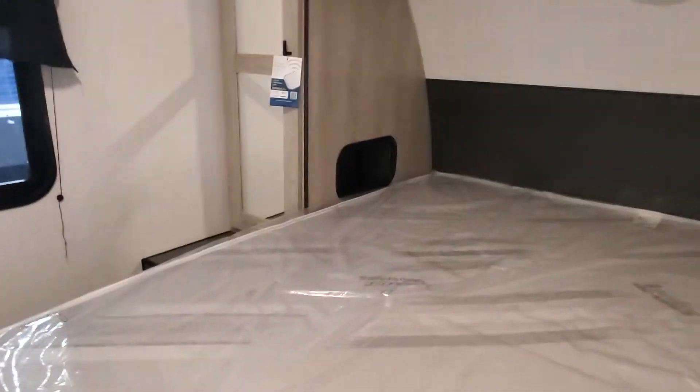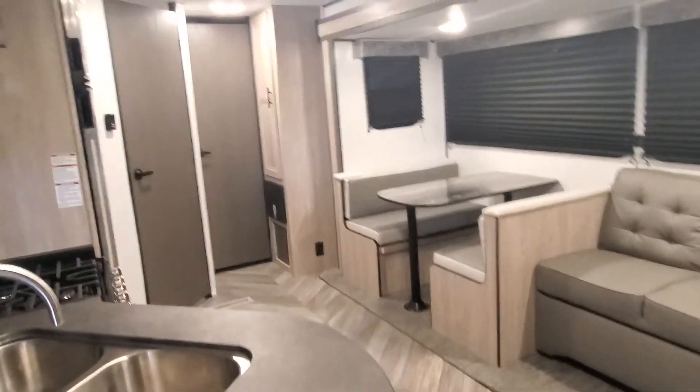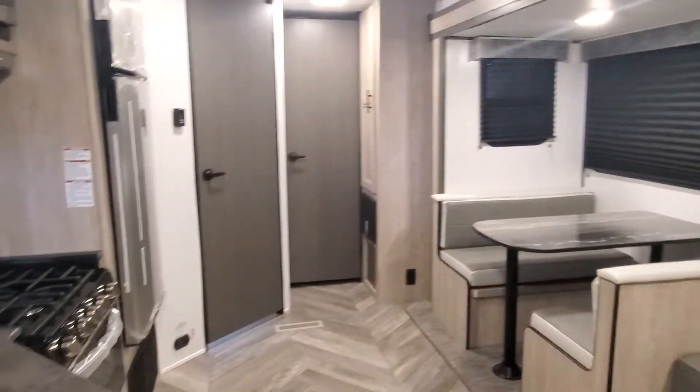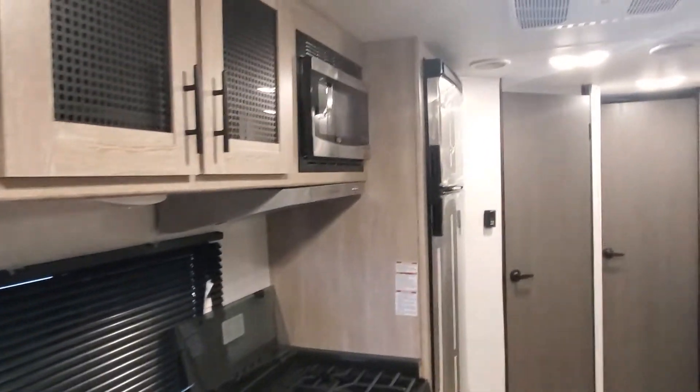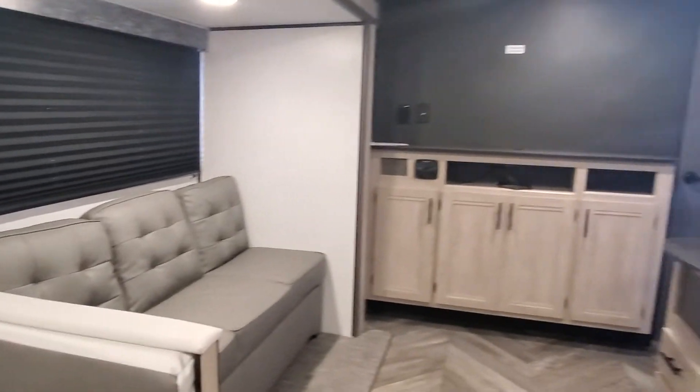And that right there is a quick look at your new Prowler 271 BR Travel Trailer. If you have any questions, please give me a call — April Welch at Lakeshore RV Center, 231-788-2040. Enjoy! Bye-bye!